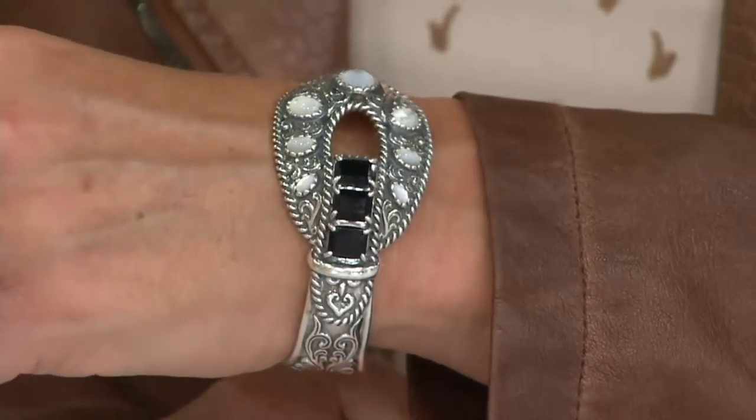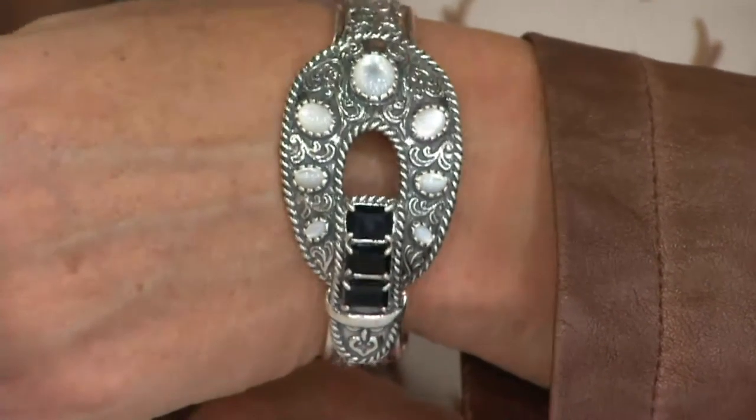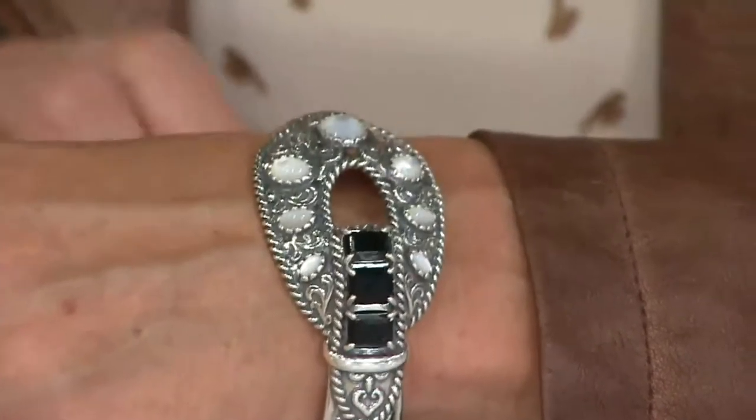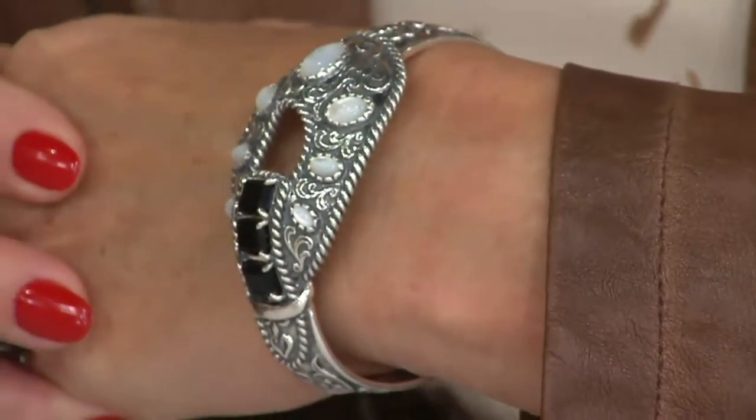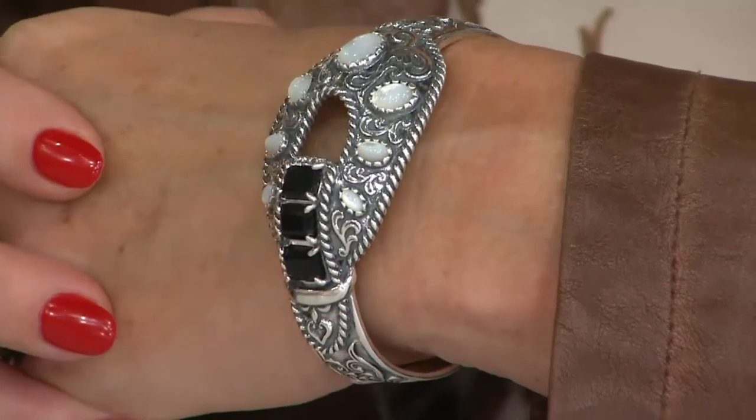Look at it just dancing in the light between the onyx and the highly polished detail on the sterling silver. Also look at how it has a little bit of a dome effect sitting on your wrist — it sits up just a little bit. Think about this in the wintertime with that big chunky white or black turtleneck sweater. This bracelet would look fantastic at the end of your sleeve at a very special holiday event.